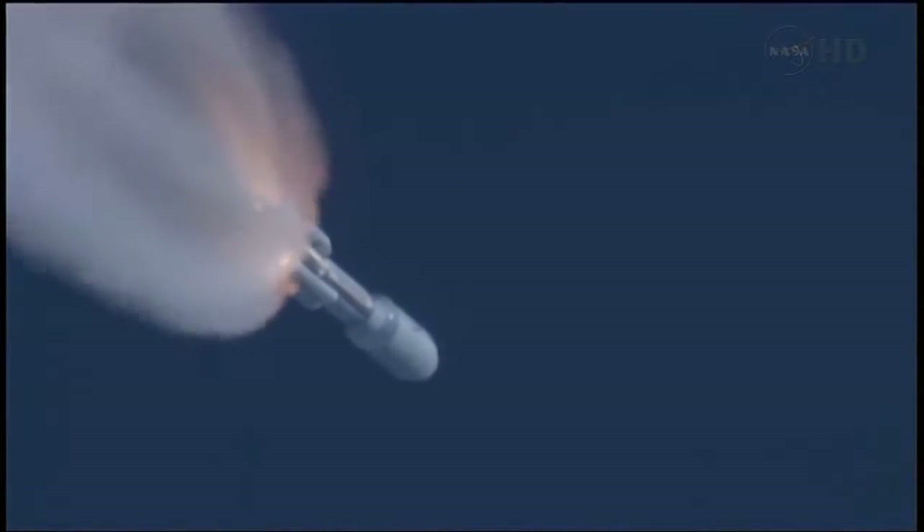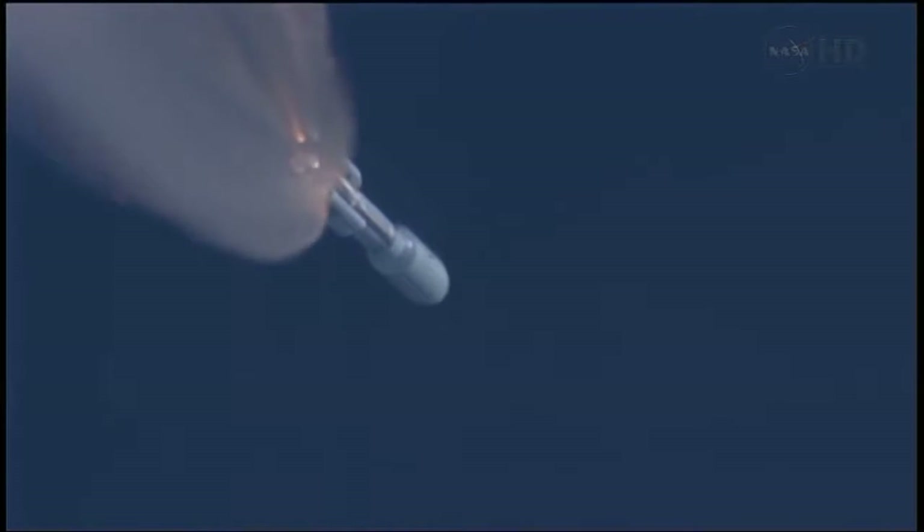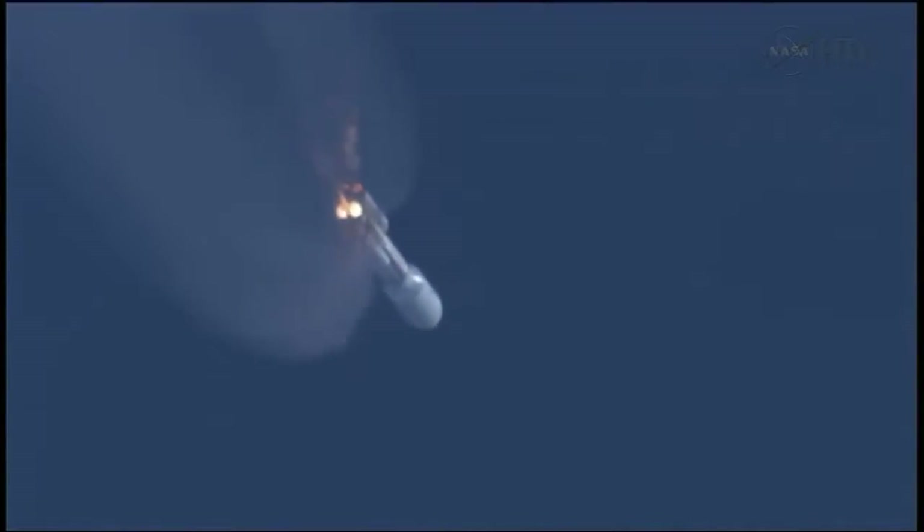Coming up on SRB burnout. We have burnout of the SRBs. Everything is looking good. 10 seconds to SRB jettison. And we have first pair and second pair — both sets of SRBs have successfully jettisoned from the vehicle. We have re-enabled guidance. Everything is looking good.